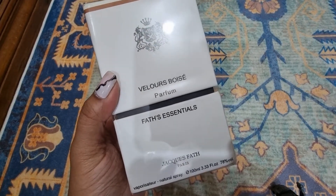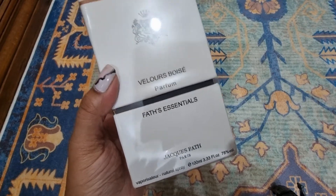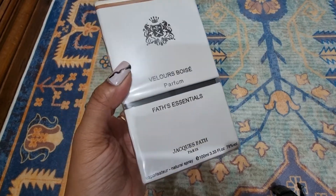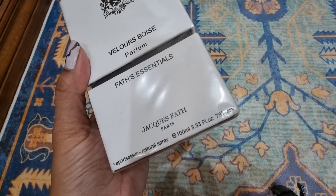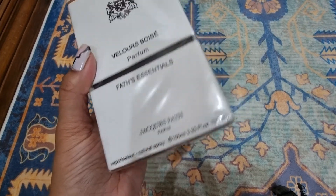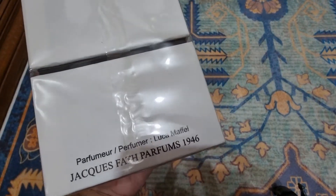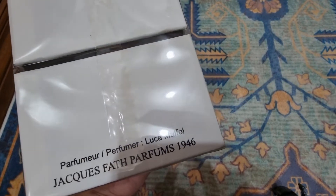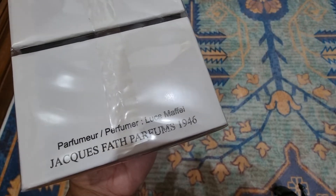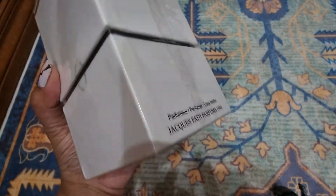This is Evilboy — please forgive me French people if I'm butchering the name. This is Fat Essential, a perfume concentration. It's 3.33, or 100 ml, and it's a vaporizer natural spray. As you can see the name written is Jacques Fath Parfums — they've been making perfumes from 1946.